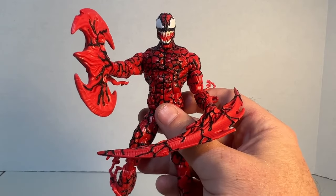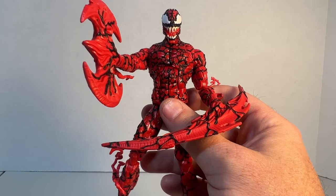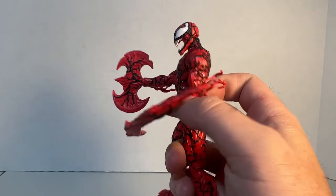I would very likely recommend the other Carnage figure, but if you want the retro card back and you're a collector of all of them like I am, then I might leave this one on card just due to the gumminess. Again, so scary.